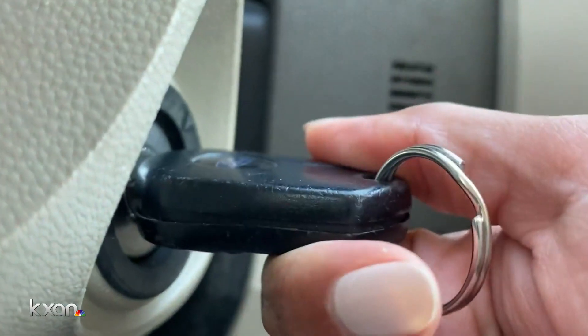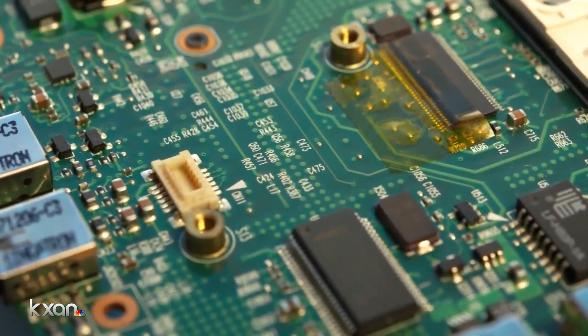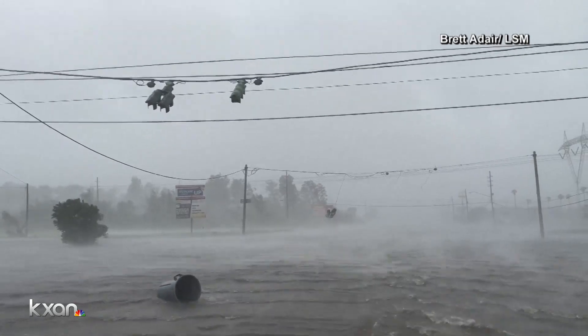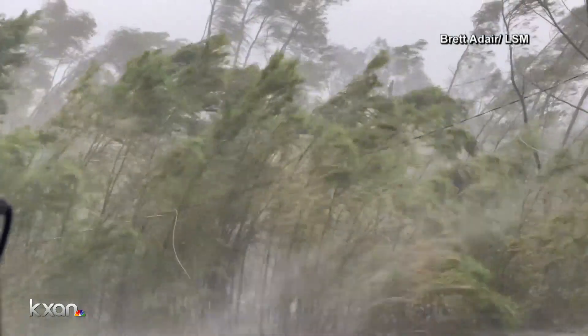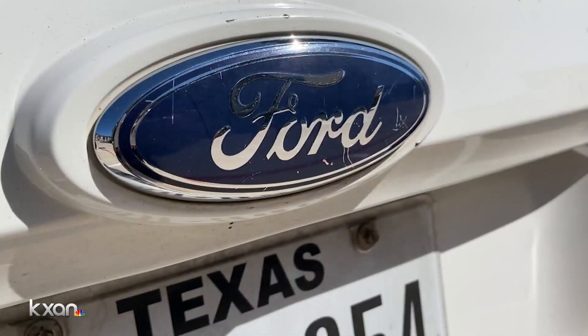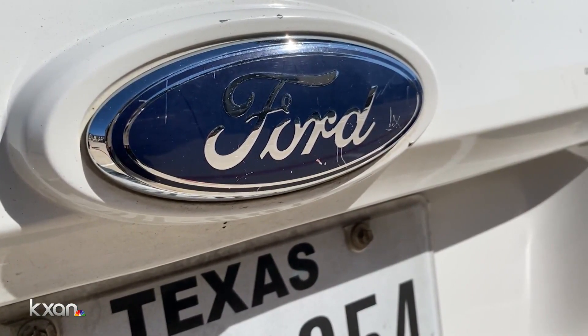Now, supply chain expert Edward Anderson says there's added pressure from Hurricanes Ida and Nicholas. He says it'll be a similar hit as Hurricane Harvey. When Hurricane Harvey hit Houston, it drove up car prices nationwide by 3%. This time, in the middle of an already tight market, he says that could be a 10 to 20% increase here in Austin.